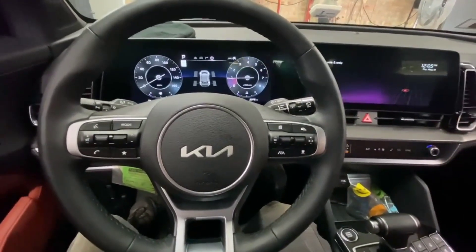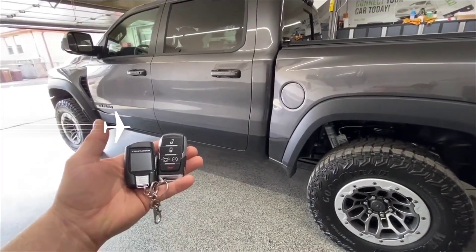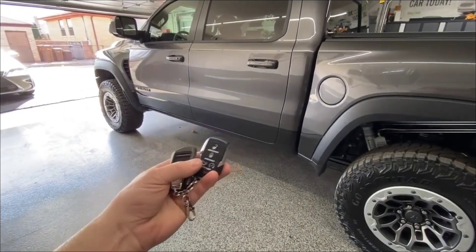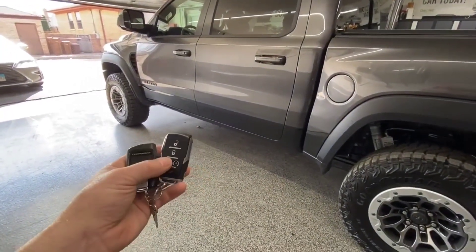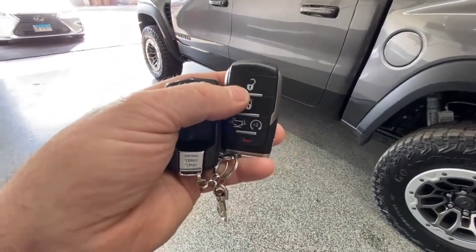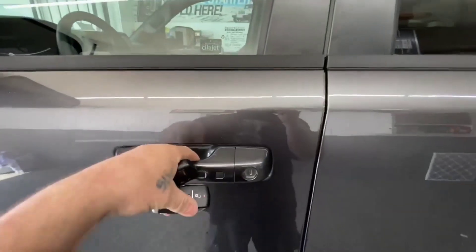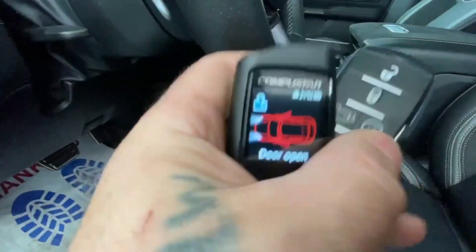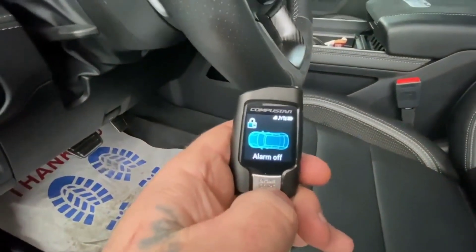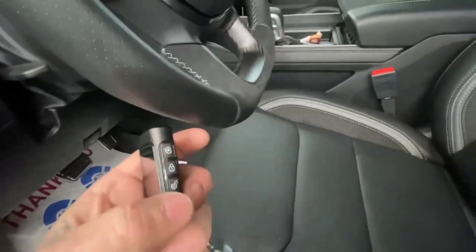This RAM TRX now has the Compustar Q9 alarm system with remote start and drone connected to the owner's smartphone, so any alerts or alarm events go straight to the remote and to his cell phone. One thing we do not do here at SNA: we do not make the factory key fob control this alarm system. So if I press unlock on this, as you can see, all it can do is unlock the doors — once the door gets open, if you noticed I was pressing the factory key fob, it cannot turn off the alarm.